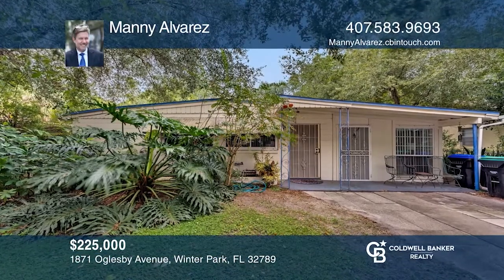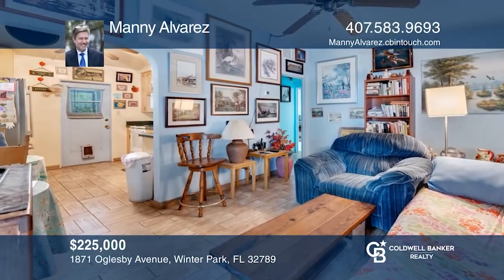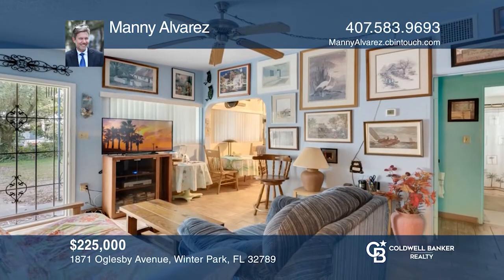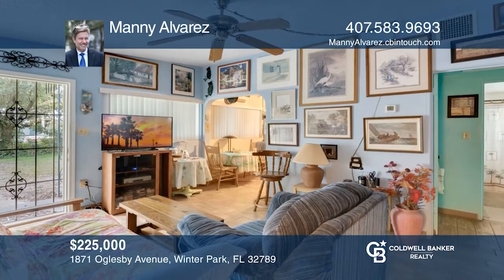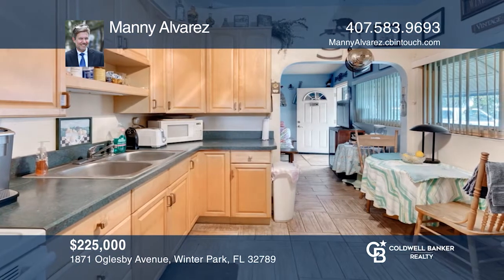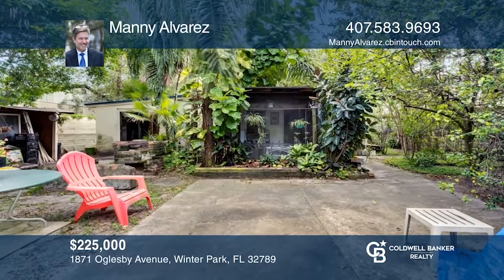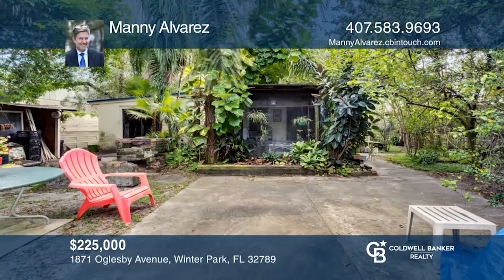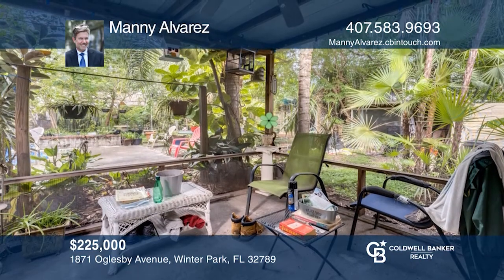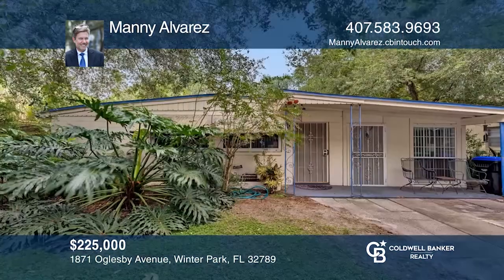This three bedroom, two bathroom home is nestled in a premier location. Surrounded by a great neighborhood and several public schools, this home offers a spacious kitchen for all your culinary needs and a generous backyard to relax in. This endearing Winter Park home full of possibilities will not last long. Buy your dream home today by calling Manny Alvarez.